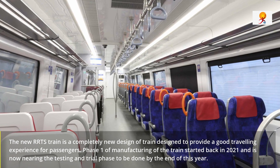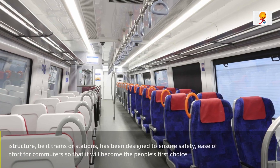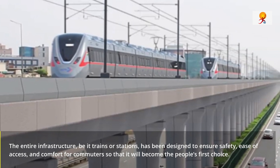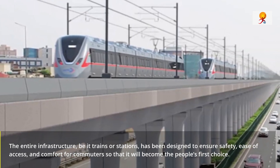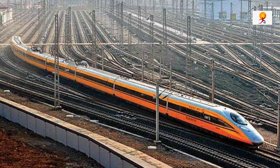Since the inception of this project, commuter convenience has been their priority. The entire infrastructure of this train and its stations has been designed to ensure safety, ease of access, and comfort for the commuters so that it will become the people's first choice.